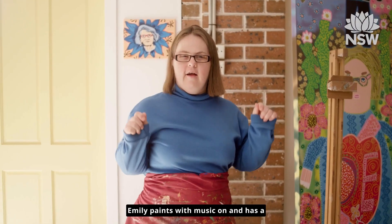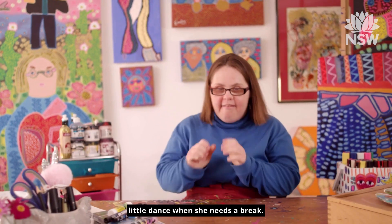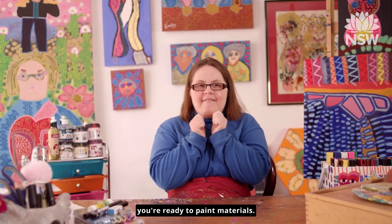Emily paints with music on and has a little dance when she needs a break. Once you feel comfortable, you're ready to paint.